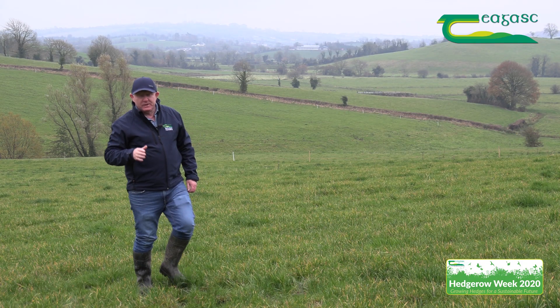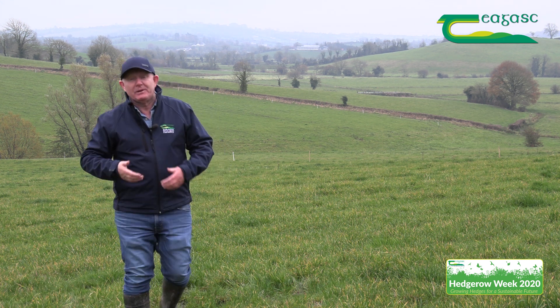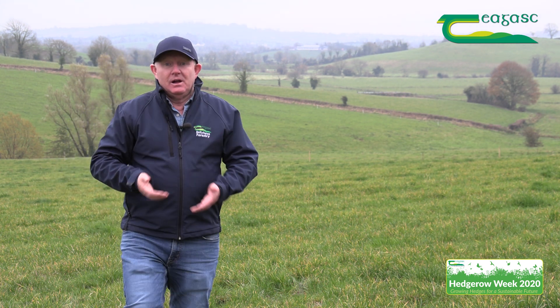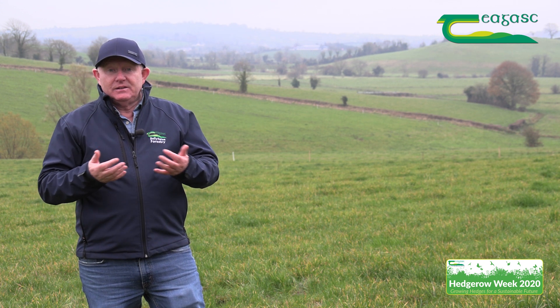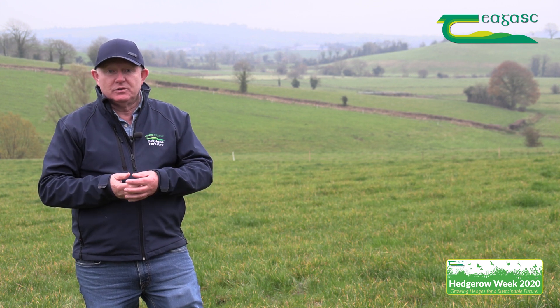The landscape behind me is missing out on many of the benefits that trees and hedgerows can bring to the farm. Remember what these are: water, shelter, biodiversity, microclimate, carbon sequestration, and landscape value. So think of those when you're managing your hedgerows on your farm.